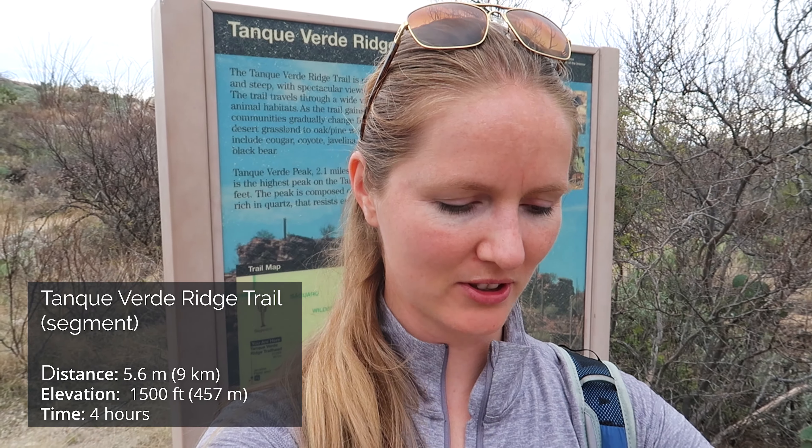It is 1:20 and we are back at the trailhead. It took us about four hours to do 5.6 miles with 1,500 feet of elevation gain, and we managed to escape the rain — the forecast now says it's only going to rain at five o'clock.